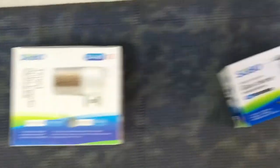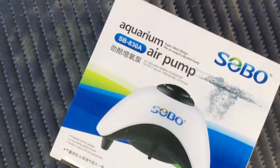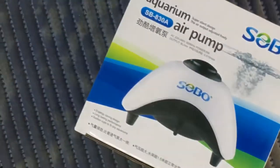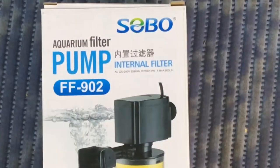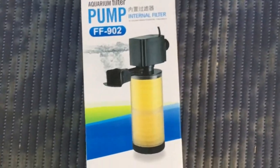We got an automatic fish feeder and a glass cleaner. The smaller air pump here has two outlets but you only get one outlet with six liters per minute. Then there's an internal filter — the FF902 — you get about 800 liters an hour on it.